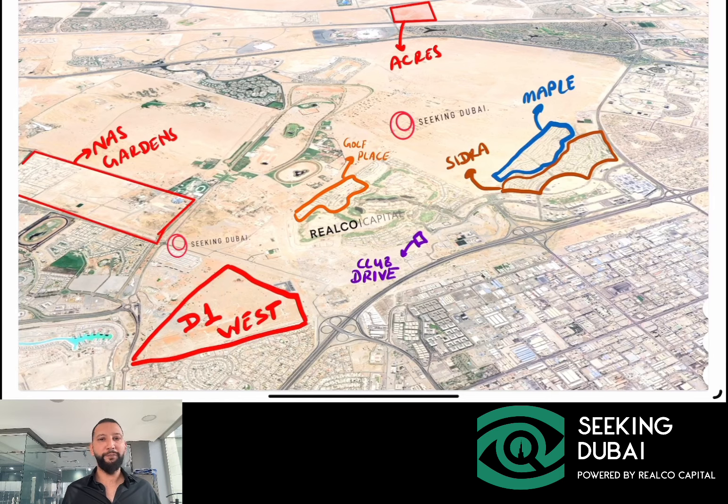That's a quick comparison between Golf Place and District 1 West. We could also discuss Nad Al Sheba Gardens and Acres, which are other competing projects in the area, but for brevity's sake this gives you a solid overview. If you'd like to contact us, discuss different villa projects, or understand valuations, don't hesitate to reach out. Do consider subscribing to our channel if you find our content useful, and you'll get alerts when we publish new similar content. Thank you very much.